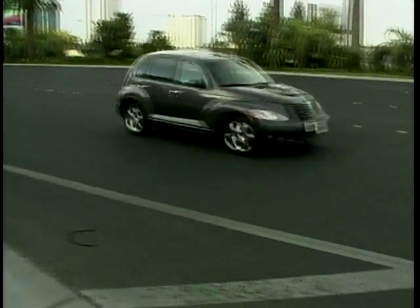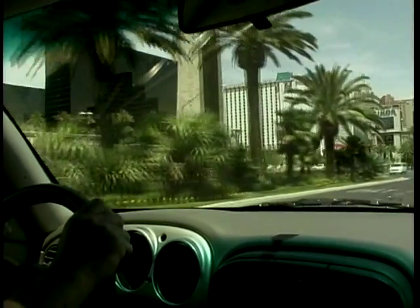After the break, we go to the gambling capital of the world, Las Vegas, for the first drive of the PT Cruiser.